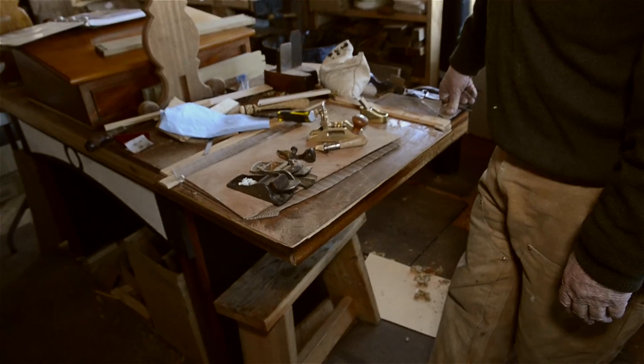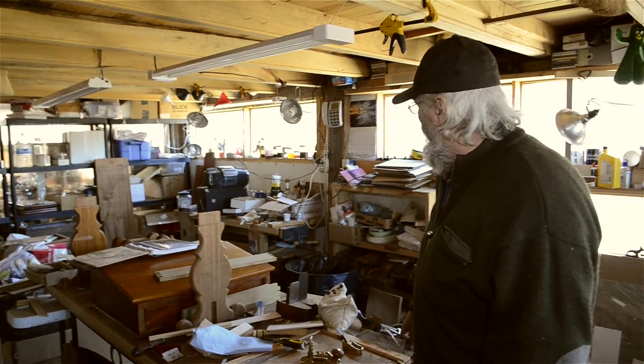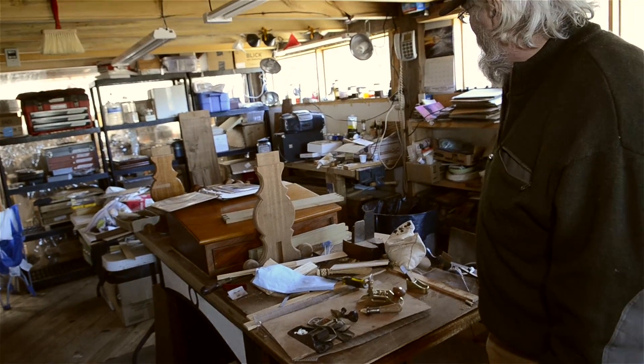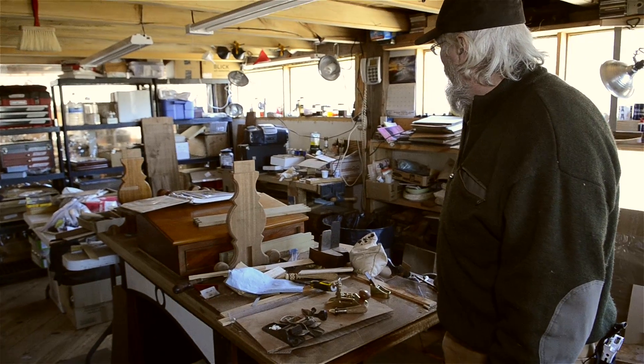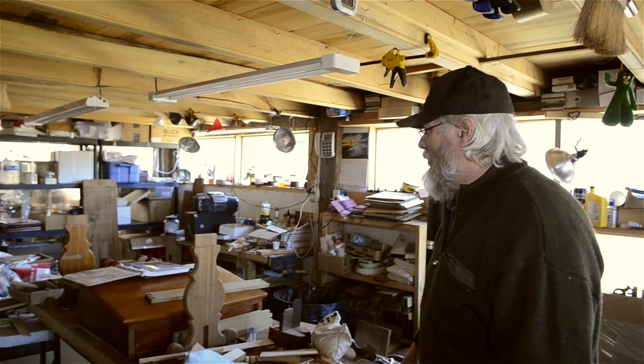I tend to dedicate one bench to one project — I'm not the kind of guy that likes to move projects on and off the bench. So this bench has been dedicated to this desk now for several months. I have another bench back in the corner there just underneath my finishing supplies — that was my bench at the Smithsonian for many, many years, that I built. Currently it's where I do virtually all of my finishing, and my boom box lives there — I listen to music pretty much all day long when I'm working.